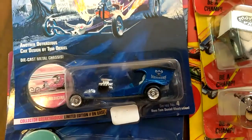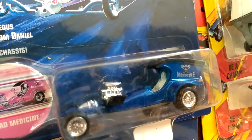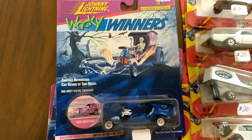It is the Bad Medicine. It's got the skeleton guy inside of it — the driver. The coin's right. The card's right. That piece right there is making my brother Ben drool. Nice piece.